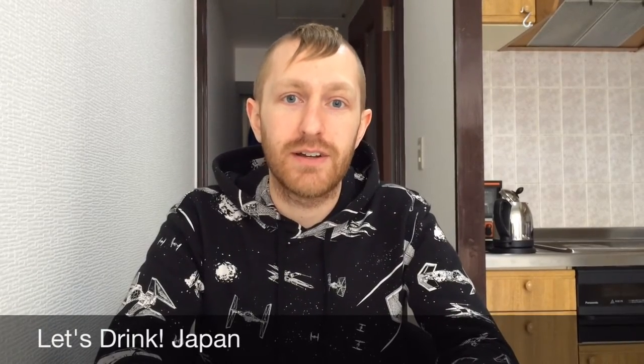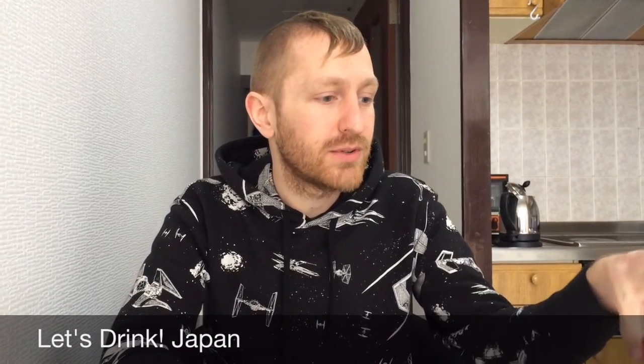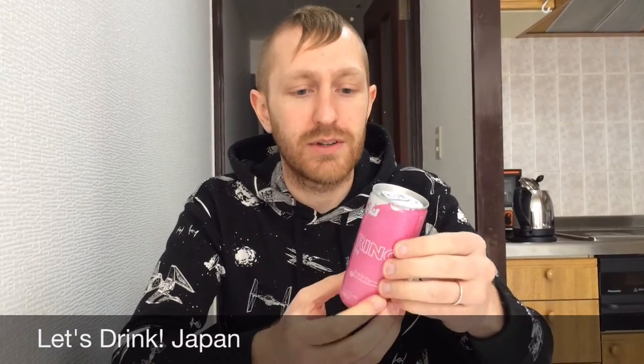Hello and welcome to another episode of Let's Drink Japan. It's springtime here and that means the cherry blossoms are starting to bloom, and we have a couple of cherry blossom or sakura flavored drinks for you today.